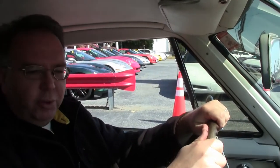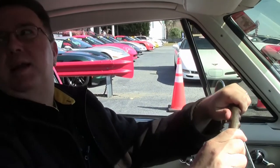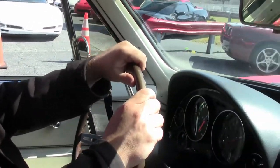Welcome to the 1967 Coupe. We're going to take her for a little spin — I just wanted to give everybody a good feel.